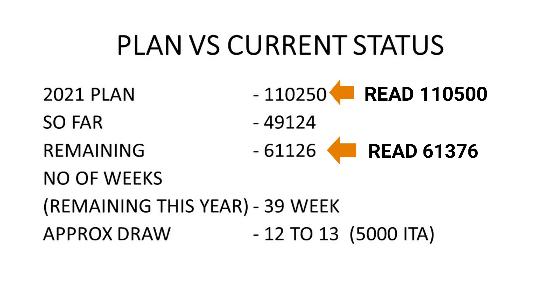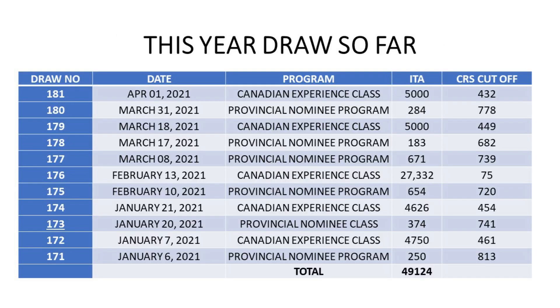This year's draw has been dynamic with a surprise draw on February 13, which was CEC specific. It looks like CEC draws will continue to happen every fourth week, provided 5,000 applicants are in the pool. If that does not happen, it will get delayed until 5,000 CEC specific candidates are in the pool. Once those 5,000 candidates are there, whoever is the last candidate becomes the lowest CRS score. It is very hard to predict — it is more about demand and supply, depending on when that 5,000 candidate pool gets filled.